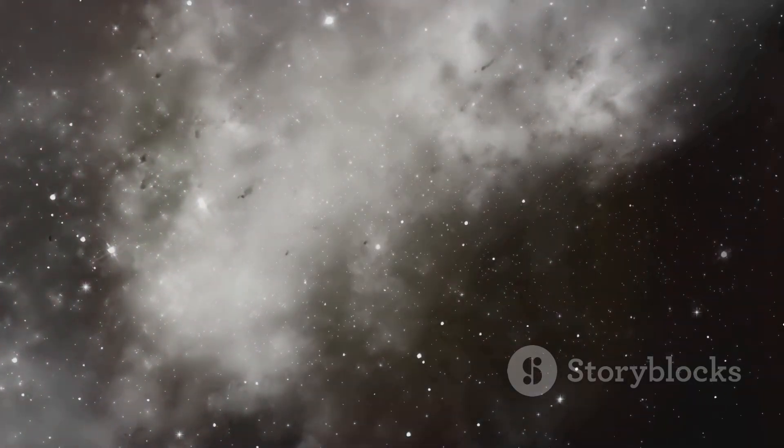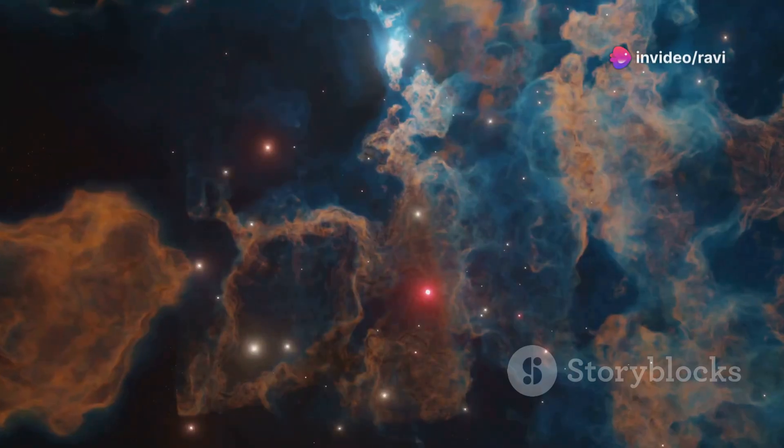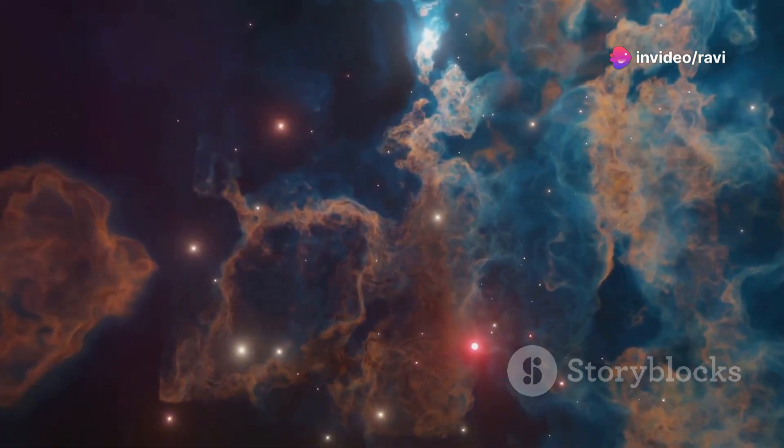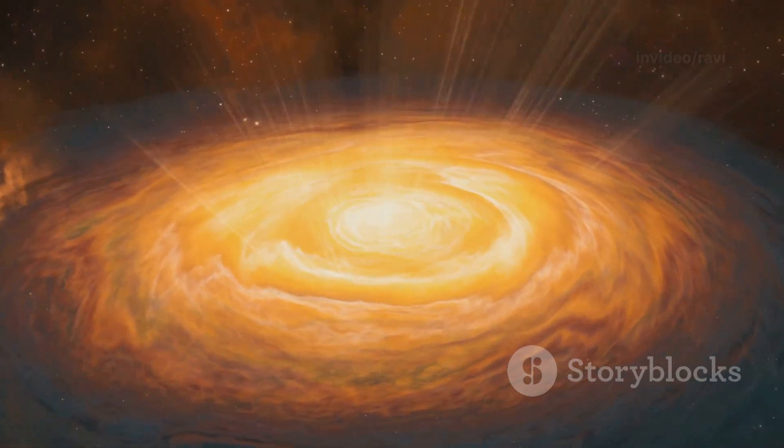Our adventure begins over 4.5 billion years ago in the heart of a vast and swirling nebula. This colossal cloud of gas and dust was the birthplace of our entire solar system. As gravity worked its magic,